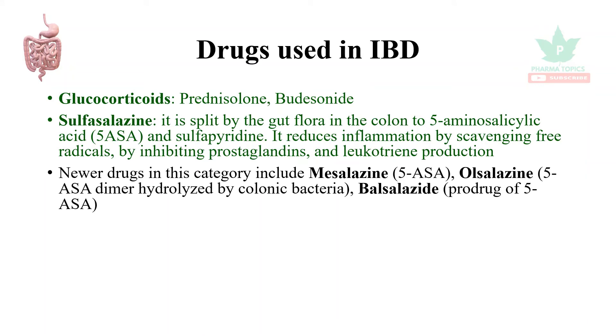Newer drugs include Mesalazine, which is 5-aminosalicylic acid, and 4-aminosalicylic acid. Gut bacteria hydrolyze and release the active compound. Balsalazide is a prodrug of 5-aminosalicylic acid.